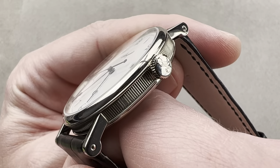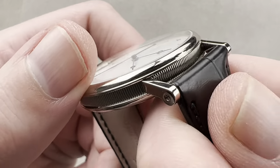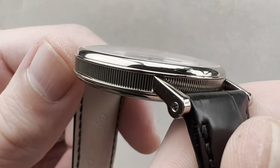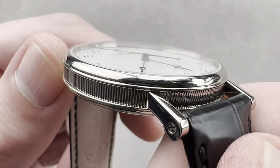Breguet logo on the crown, domed bezel. You can see there's a domed case back and domed bezel, with a flange on each that helps to define the mid case. We have a little bit of a camber to the sapphire.